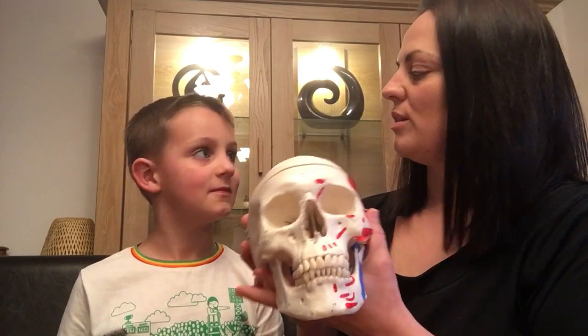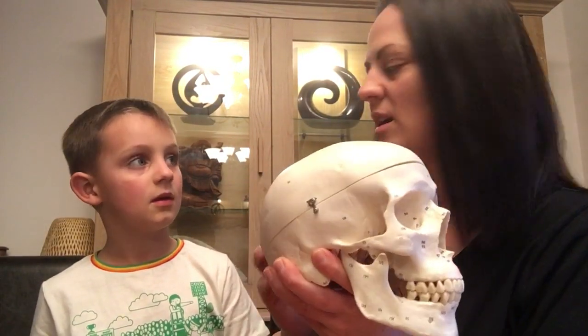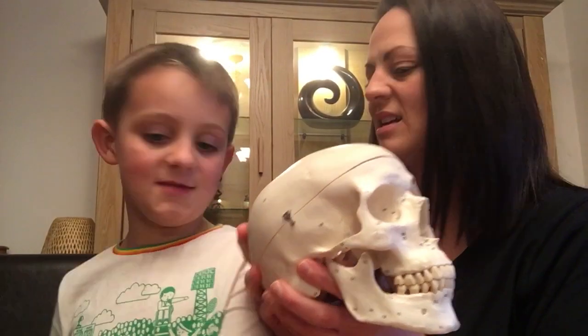The skull means the top part of the head and the jaw. We can also call it the cranium. The cranium is the top bit and this is the bit that protects your brain. That's the job of the skull — it's there to support and protect your face and your brain.